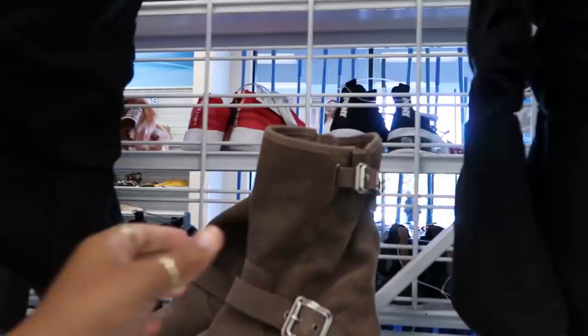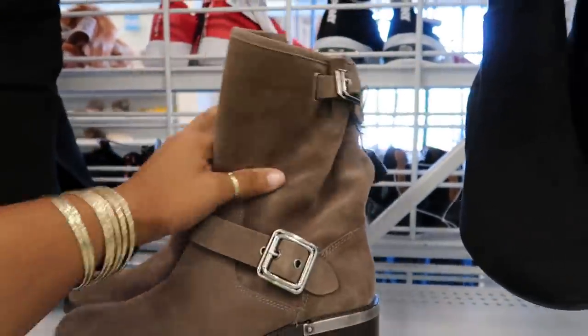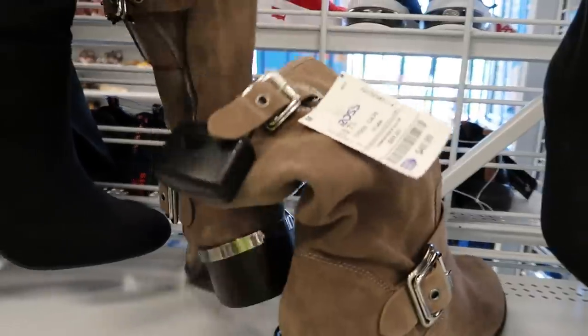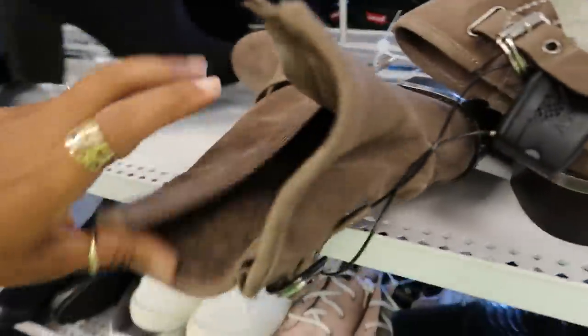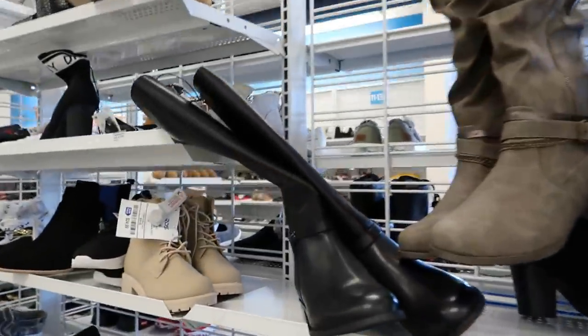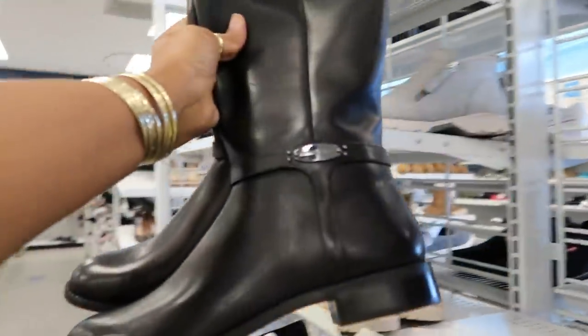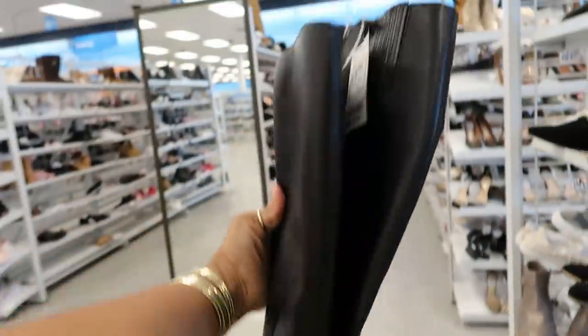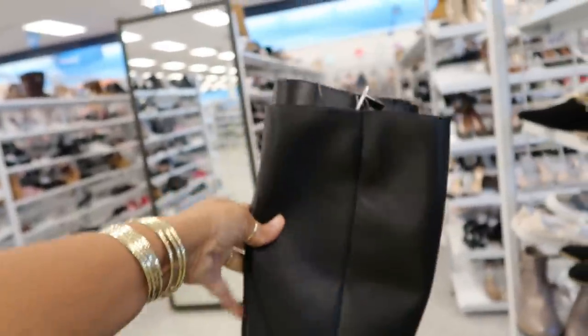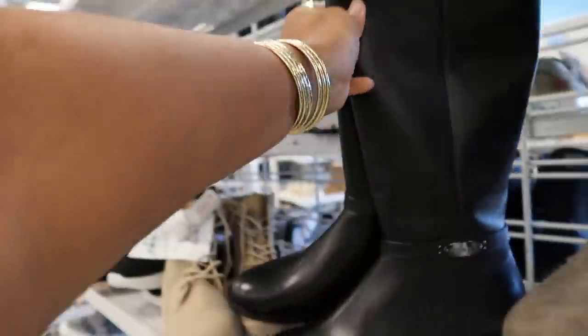I keep seeing these motorcycle boots — oh my goodness, they are so cute and I cannot find any in my size. I love the little detail around the heel. These were Vince Camuto as well, and I was just like, oh I wish I could find those in my size. I believe they were $35. Okay, these are Michael Kors and those are $99 or $100 — all black, kind of cute.